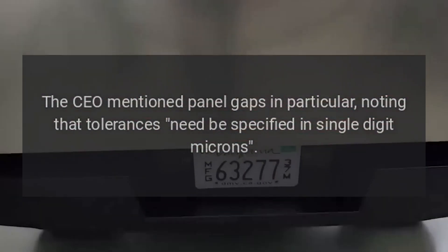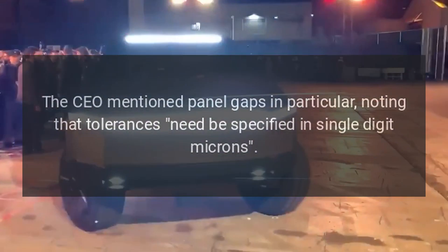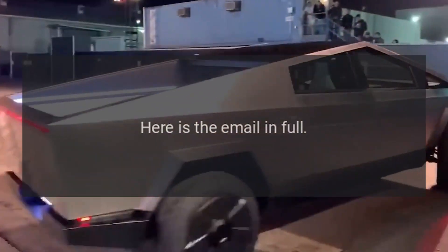The CEO mentioned panel gaps in particular, noting that tolerances need to be specified in single-digit microns. Here is the email in full.